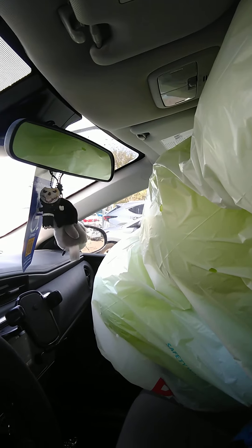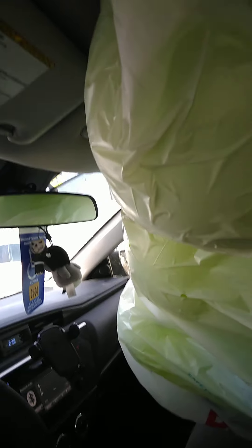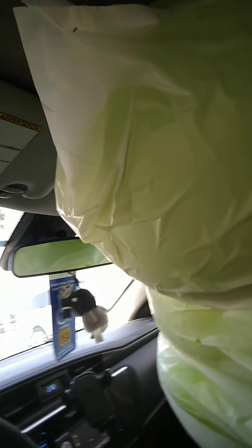And when you have two bags with 12 balloons in each of them, this is what it looks like. This is the front seat, because two bags of 12 balloons will not fit in the back seat. From where I'm standing, I can't see the entire windshield.